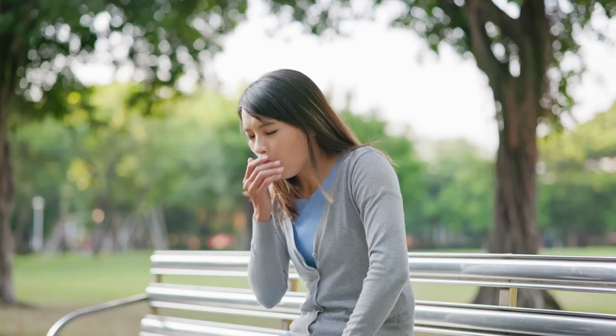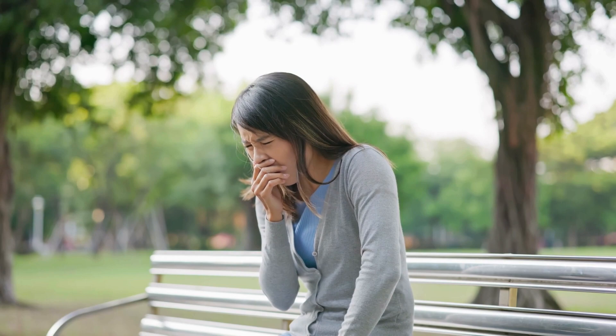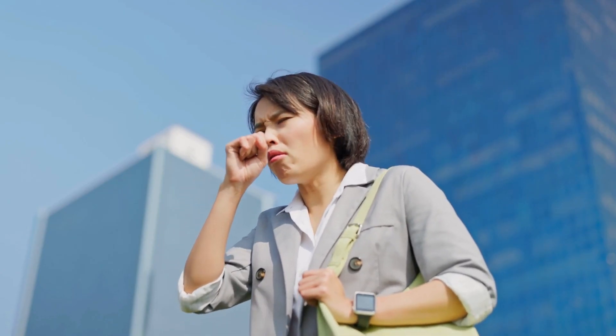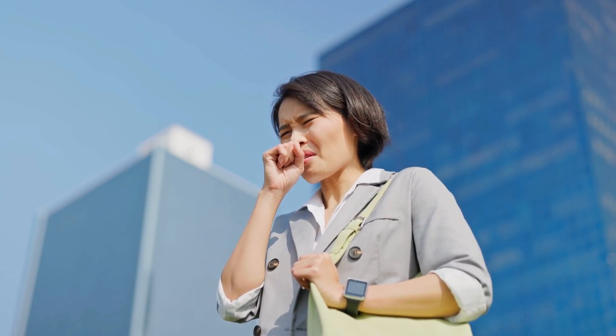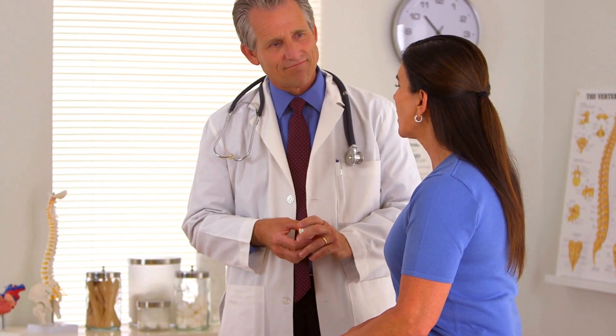Conclusion. Dry cough and itchy throat can be more than minor annoyances — they can herald the onset of an underlying condition or be a response to environmental factors. While the remedies we've discussed can provide significant relief, paying attention to your body is essential. If symptoms persist, escalate, or are accompanied by fever, it's crucial to consult a healthcare professional.